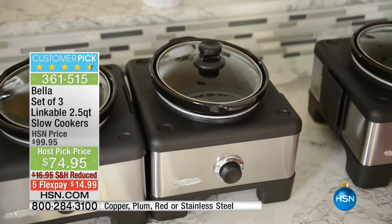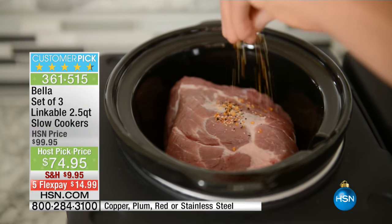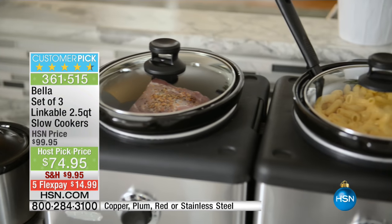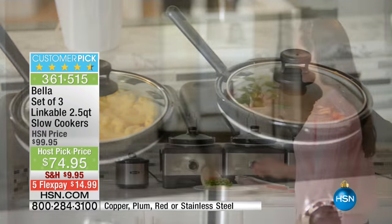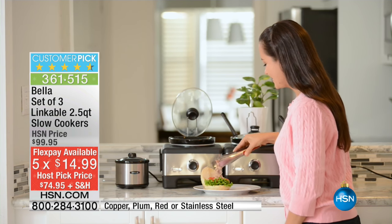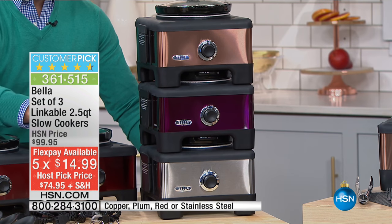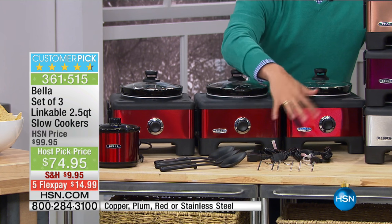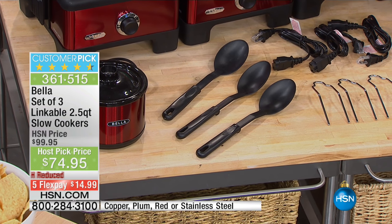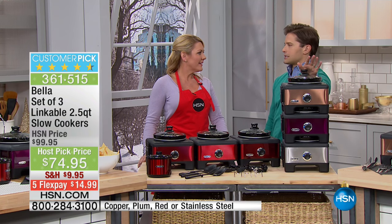It is officially the lowest price ever offered in the history of Bella here at HSN. It is also the lowest shipping and handling charge we are ever able to offer because you're getting three individual and yet linkable slow cookers shipped to your door. It is a rave-reviewed customer pick at $25 off with the most flex, the lowest shipping and handling charge, and it comes with the most extras we've ever offered. Stephanie Roberts is going to join me to tell you why she loves her Bella set and why it's been one of our truly best-selling products of all time.